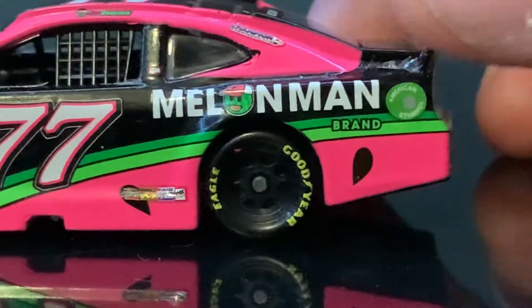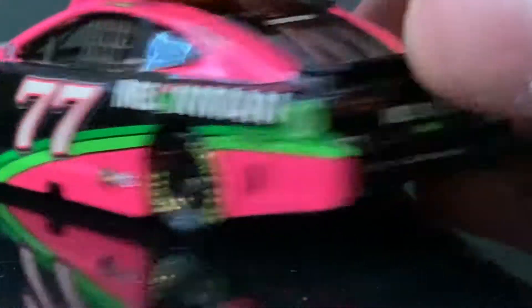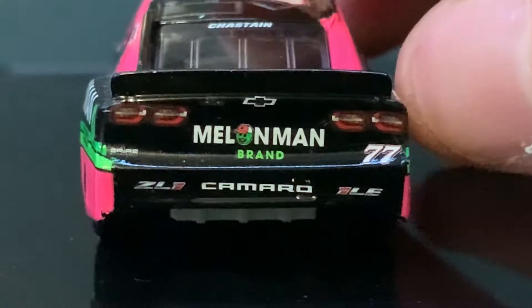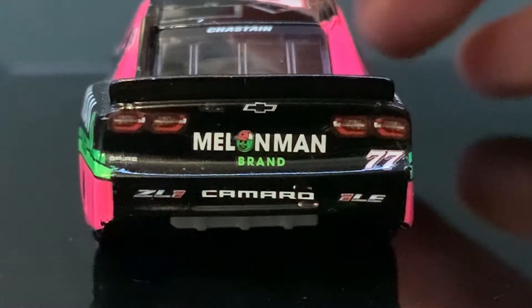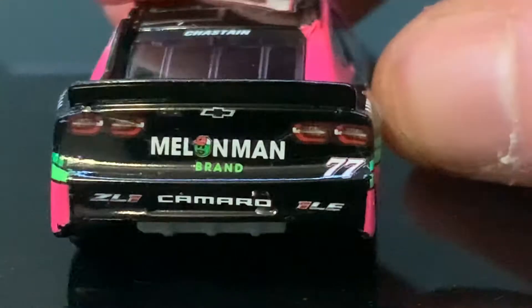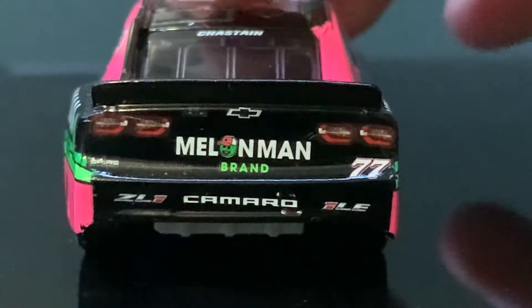Then we got Melon Man brands. No other sponsors here. Then we got American Ethanol, or the Gassist. On the back here, we got ZL1. Then we got 1LE. We got a very crooked Melon Man brand — I never realized how crooked that was. And we got the 77.